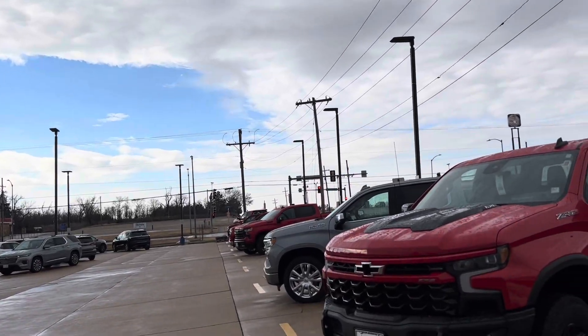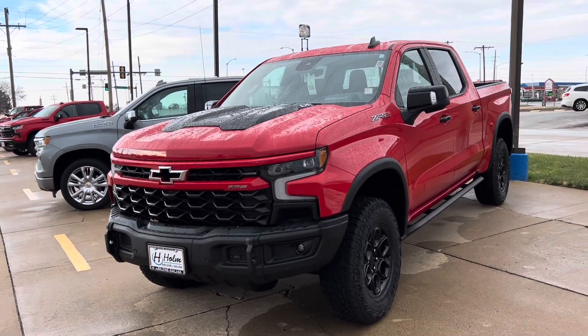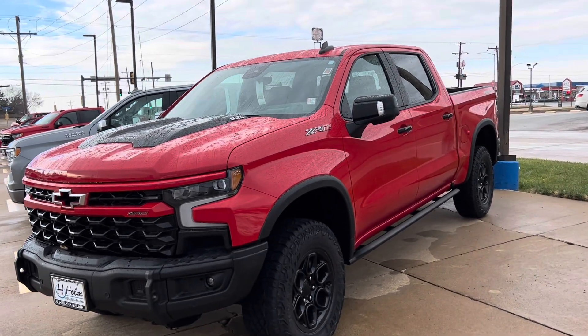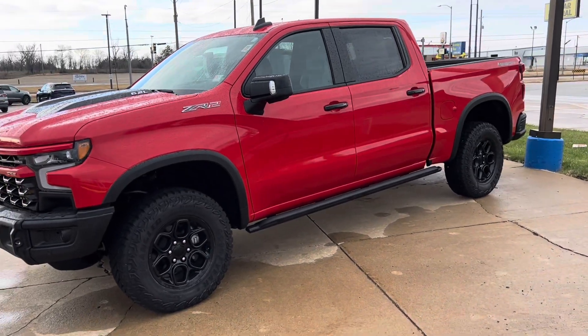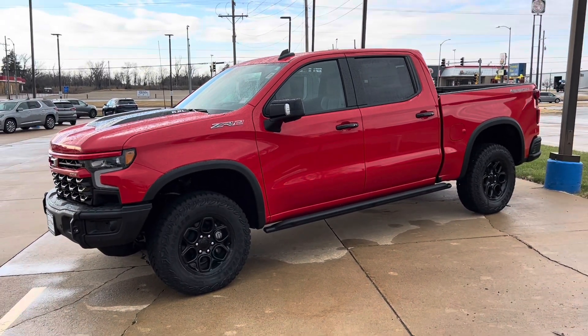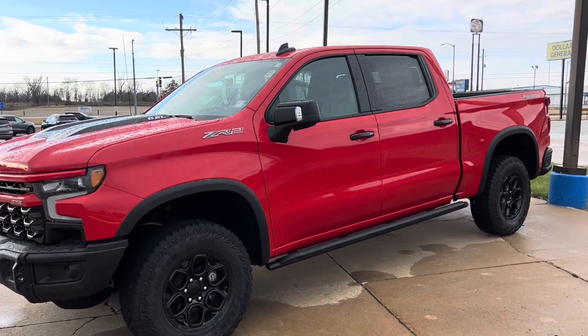The sun is just starting to poke through these clouds and it gave light to this beautiful Chevy Silverado ZR2. My wife would absolutely hate if I brought this home. Let's go see how much it is.